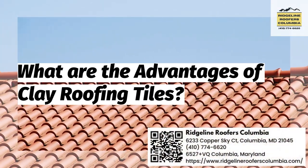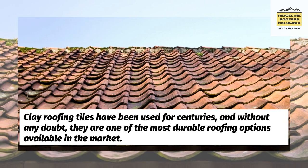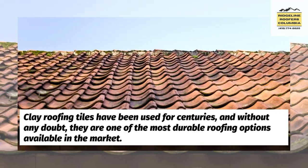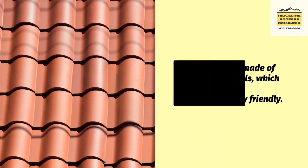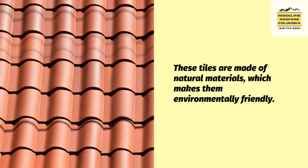What are the advantages of clay roofing tiles? Clay roofing tiles have been used for centuries, and without any doubt, they are one of the most durable roofing options available in the market. These tiles are made of natural materials, which makes them environmentally friendly.